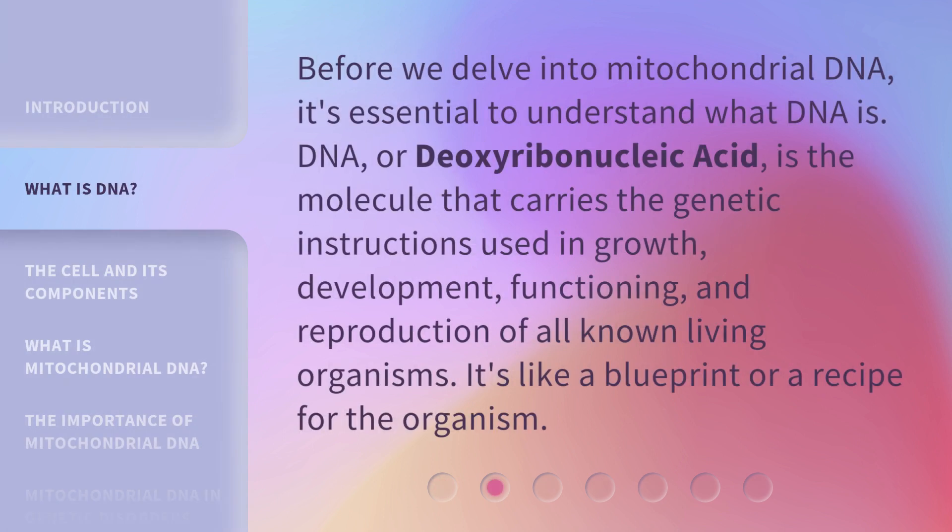Before we delve into mitochondrial DNA, it's essential to understand what DNA is. DNA, or deoxyribonucleic acid, is the molecule that carries the genetic instructions used in growth, development, functioning, and reproduction of all known living organisms. It's like a blueprint or a recipe for the organism.